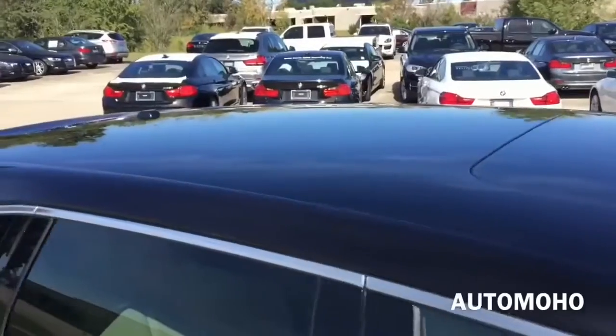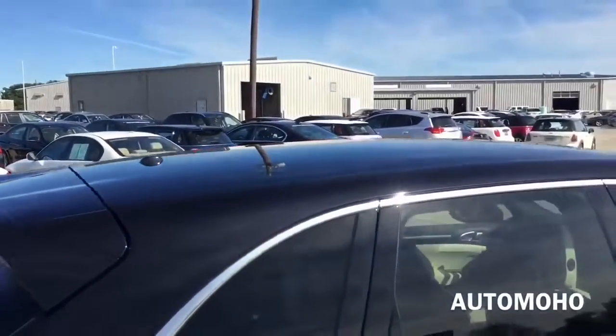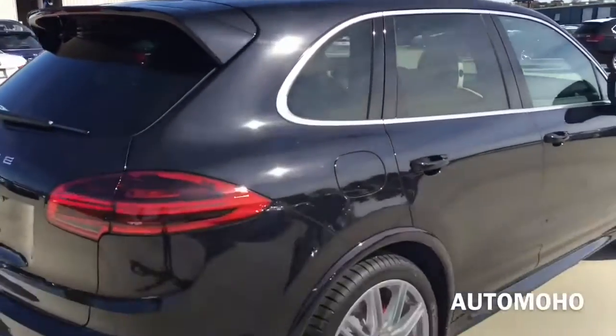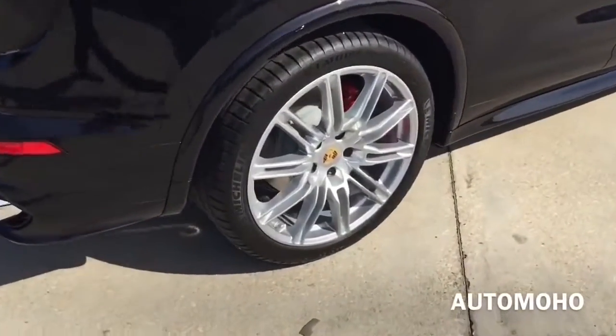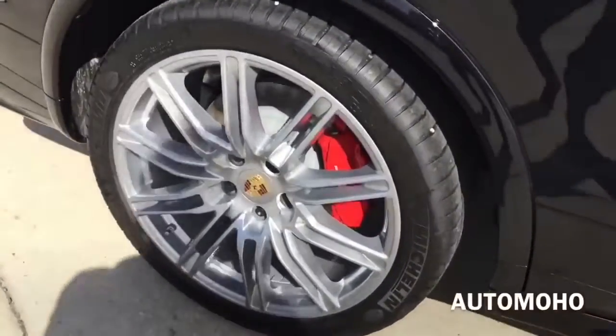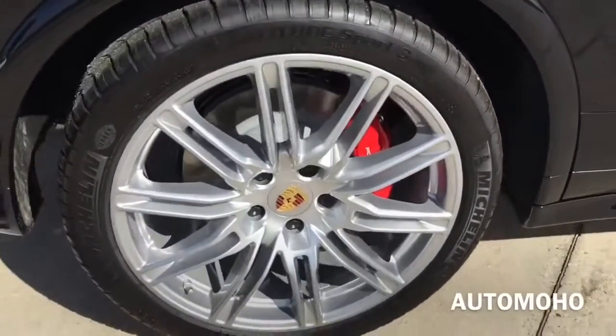On top is the sunroof that can be tilted up or slid open for an open air feeling. Rear wheels are also 21 inches. Behind the rear wheel is the set of 358mm internally ventilated rotor with 4-piston caliper in red with Porsche lettering on it as well.